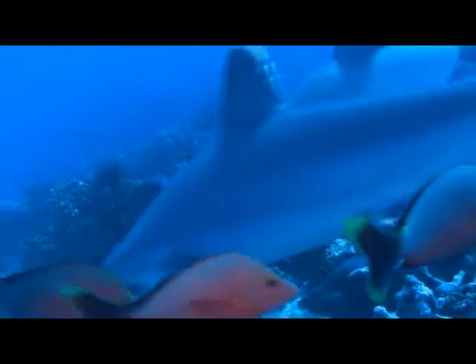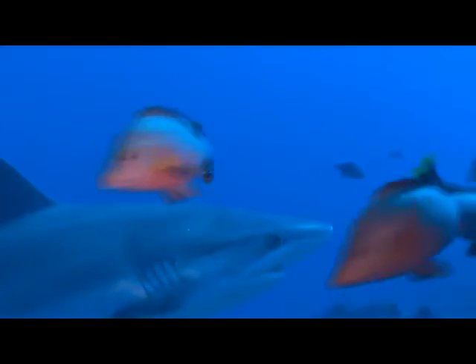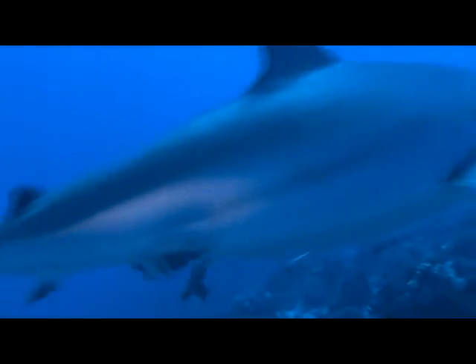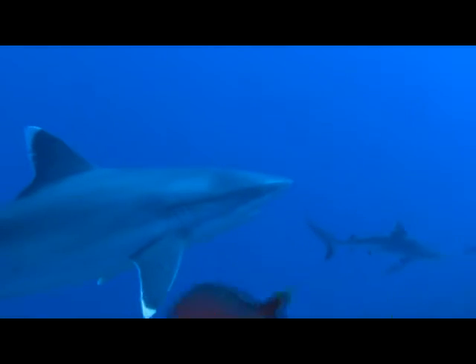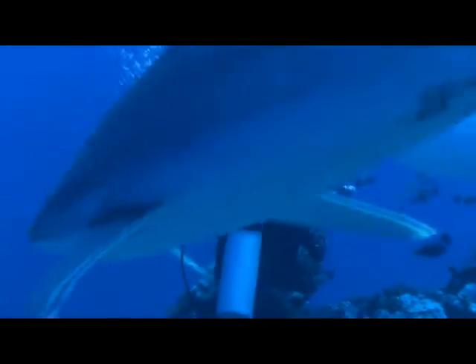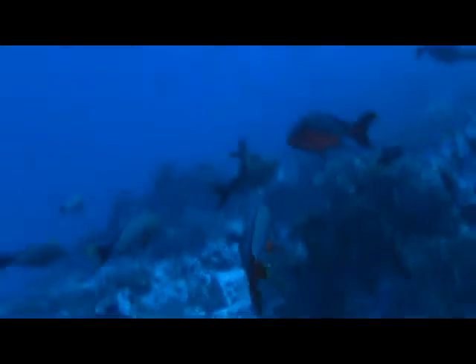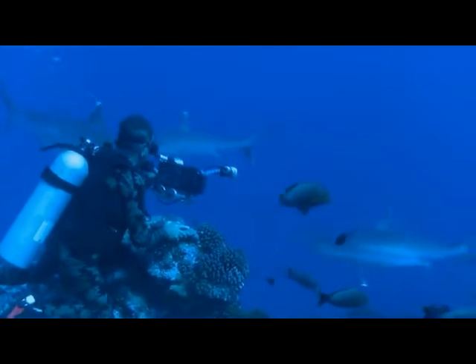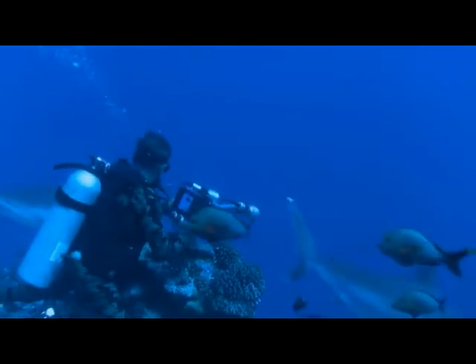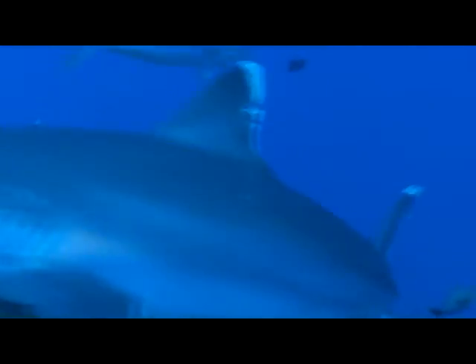Their large eyes allow them to see in the dim light of over a thousand metres down. These sharks are designed for speed. With large caudal fins and wide pectoral fins, these sharks resemble fighter planes. They can chase and catch fast-swimming tuna, mackerel, and sharks with ease.